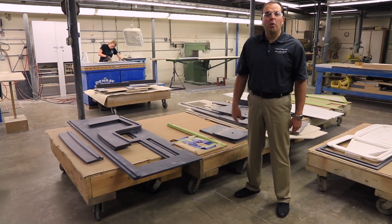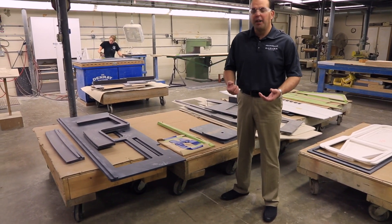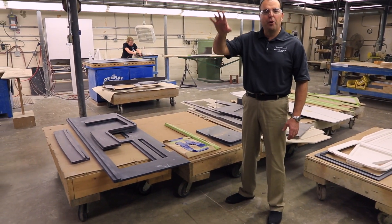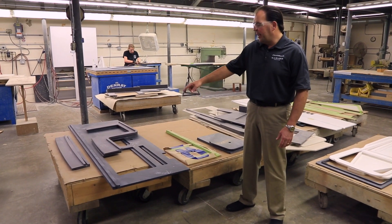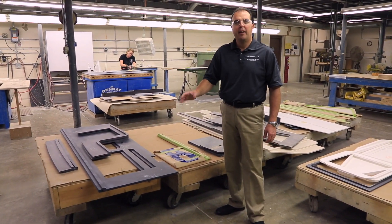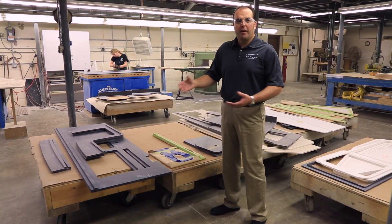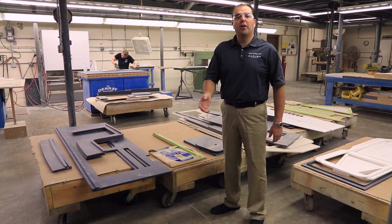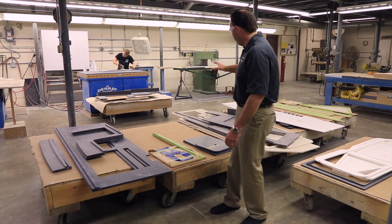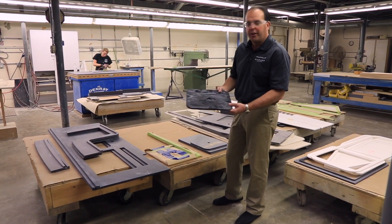This area of the wood shop is where we do all of our solid surface countertops. We'll take the raw materials in and they'll get cut by our computer-controlled cutting machine to the different shapes that are needed. We'll laminate pieces together to make edge treatments and bull noses, and then we'll fabricate the countertops for each area of the boat per the customer's order. You can see here we use different colors, different thicknesses, and different densities of material.